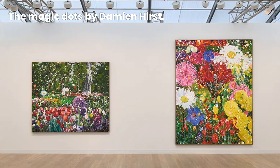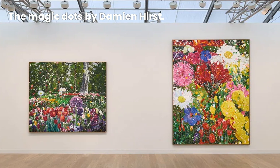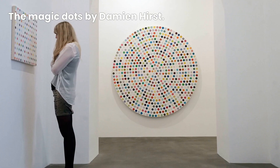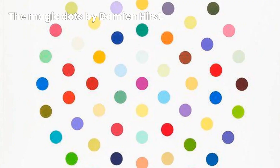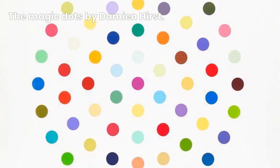These vibrant and captivating works of art consist of meticulously arranged colored spots on canvas, creating a symphony of hues and patterns. Just take a moment to soak in the beauty and complexity of these spot paintings — each dot carefully placed, combining to form a visually stunning masterpiece.